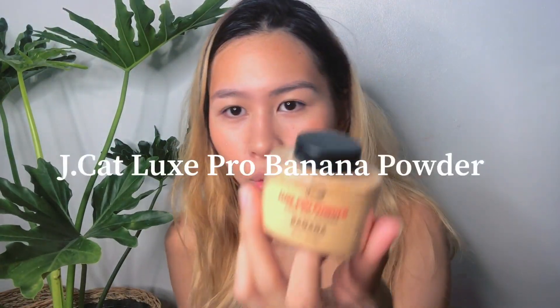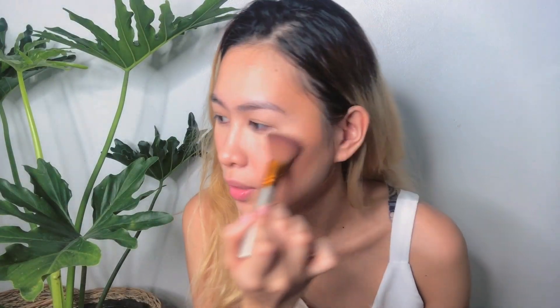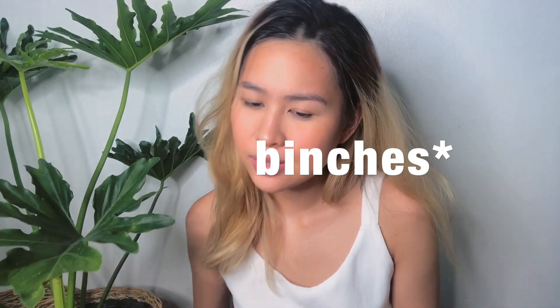The powder I usually like to use is this Luxe Pro Powder banana powder by Jcat. I don't want to bake or anything — just keeping it as light as possible since I'm staying at home and just want to look presentable. I also applied concealer and contour, so it's better to set those properly. Next step is the brows!